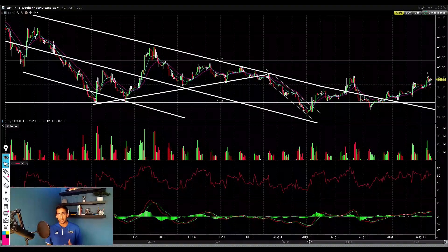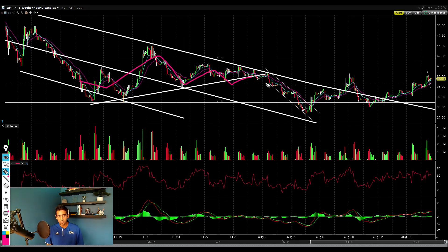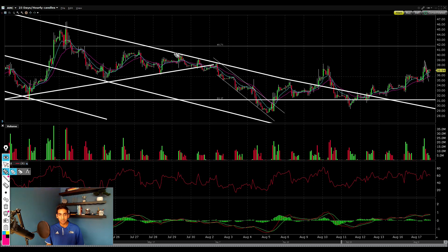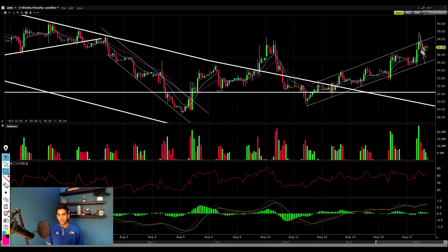Jumping into the technicals of AMC stock on this hourly chart — I wasn't really bullish on the stock for quite a while because we were in this massive lower low and lower high channel, even until a couple weeks back. However, recently we've broken out above this top diagonal resistance line and are now beginning to form higher highs and higher lows on this hourly chart.